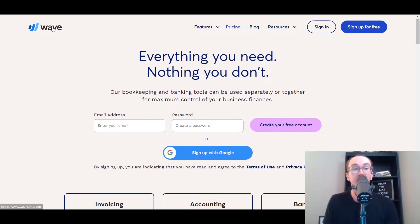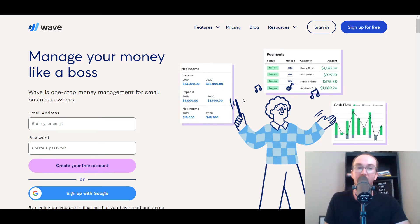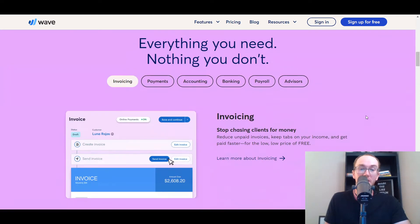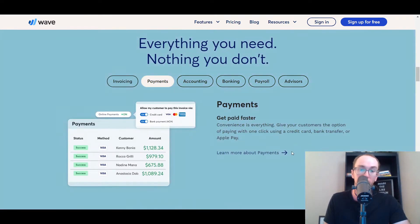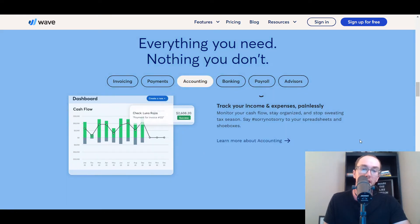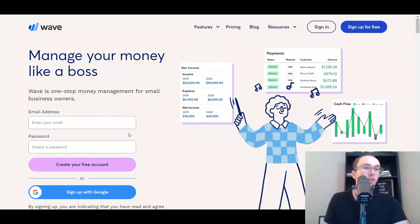Wave is a good free option — it's definitely not the best overall, but it is the best free option if you're looking to save money and still want that level of automation and syncing you get with full accounting software. You can automatically sync your bank transactions, which is something you just don't get with something like a Google Sheet. So definitely take a look at Wave.